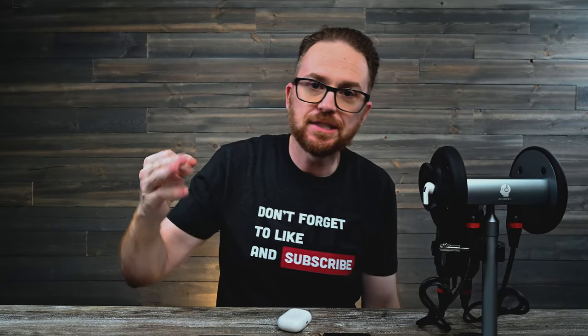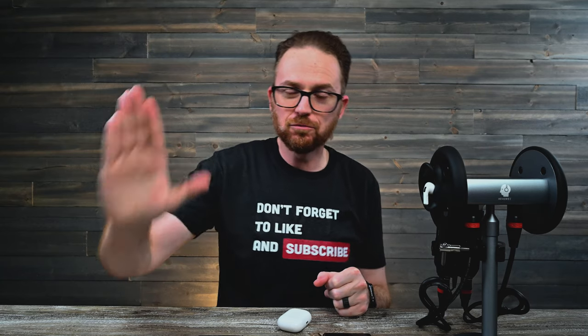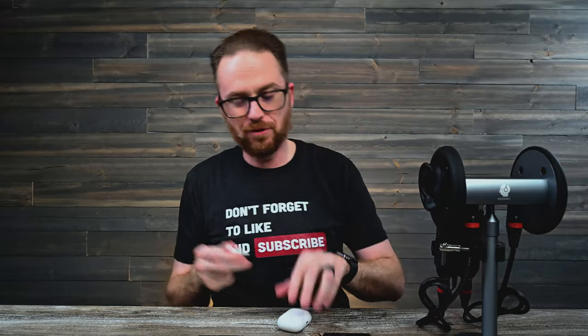Alright guys, so that was the Apple AirPod Pro. What did you think? Hold your thoughts — don't put anything in the comments yet. Let's go ahead and pop in the Huawei FreeBuds Pro.